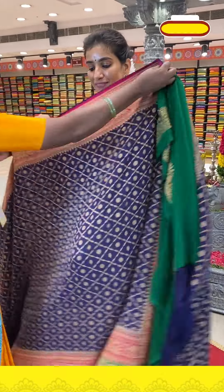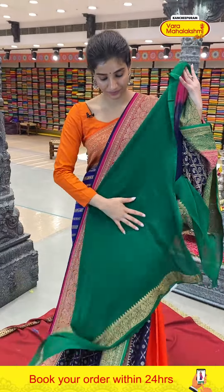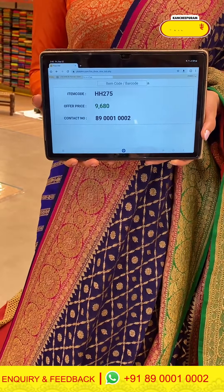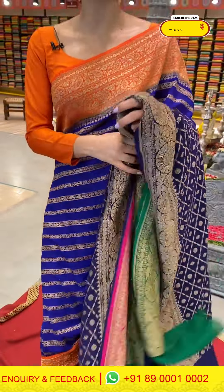Next saree — wow, blue color with two different color borders: pink and grey, very pretty. Blue color body with checks and flower booties inside the checks. Two different color borders in pink and green, both with flower work. Georgette pallu in green with floral work, and the green blouse. Code HH275, price ₹9680.